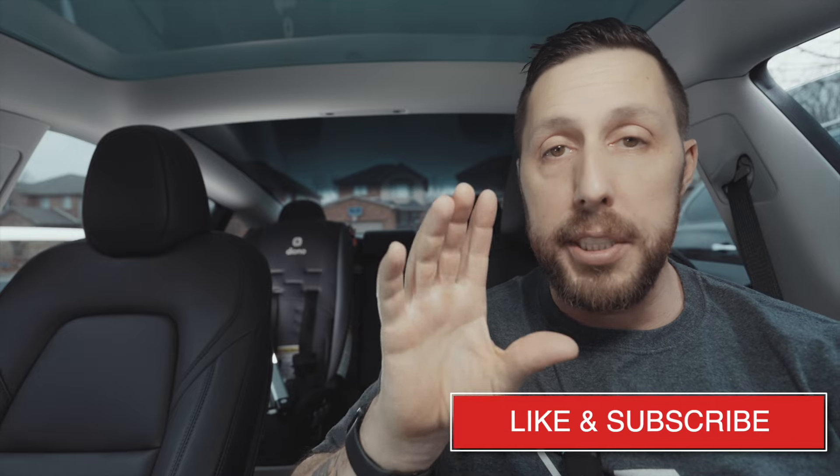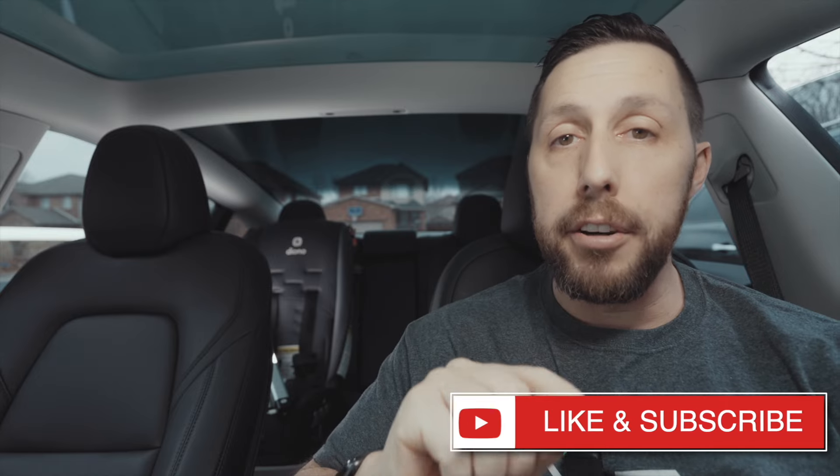Thanks for watching. If you liked this video, please give it a thumbs up. Don't forget to subscribe and hit that notification bell so you don't miss videos, which I release about every week or so. I'll see you next week — in the meantime, drive safe and drive electric.